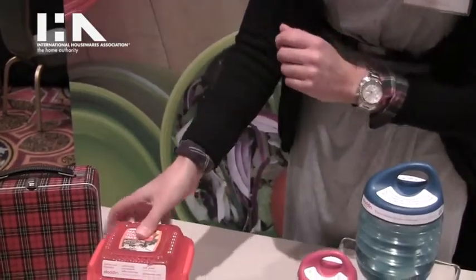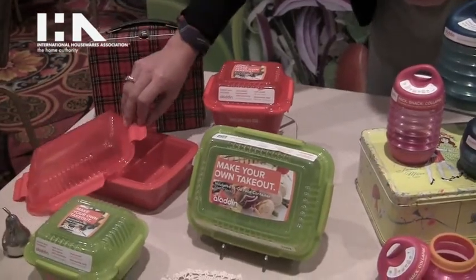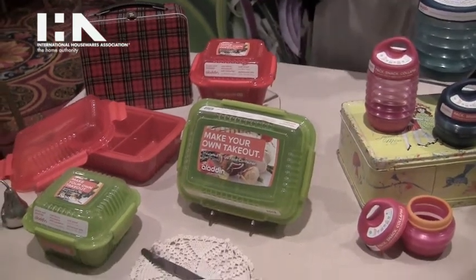At home, on the go. It comes in a 12-ounce size, and also in a 24-ounce, and the 24 has a divider, perfect for leftovers that you want to bring that kind of deli, nostalgic experience from home.